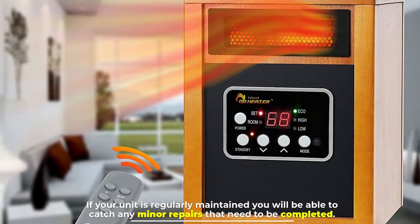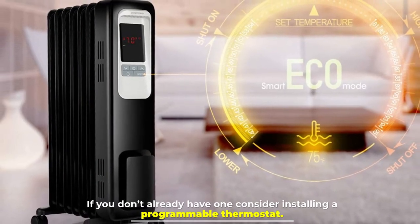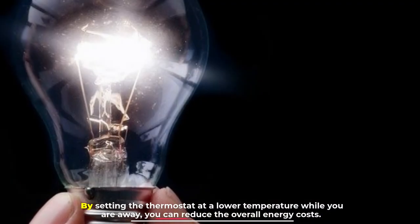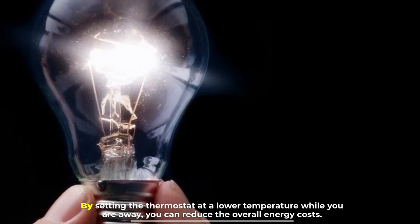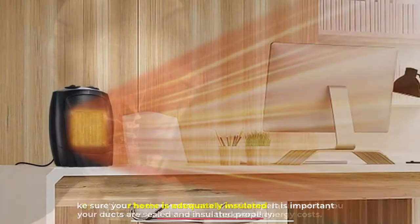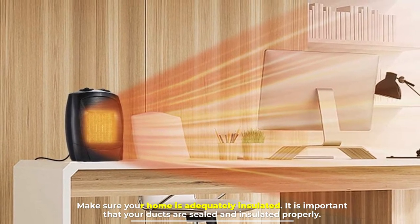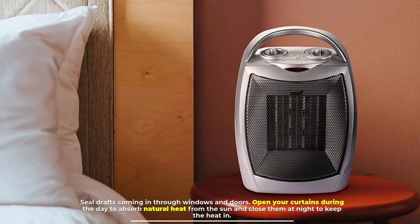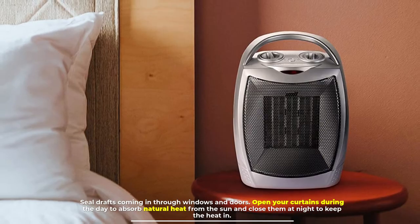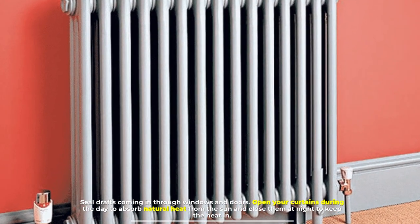If your unit is regularly maintained, you will be able to catch any minor repairs that need to be completed. If you don't already have one, consider installing a programmable thermostat. By setting the thermostat at a lower temperature while you are away, you can reduce overall energy costs. Make sure your home is adequately insulated — it is important that your ducts are sealed and insulated properly. Seal drafts coming in through windows and doors.